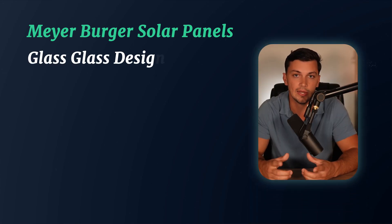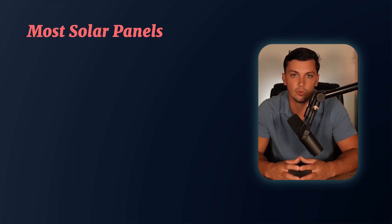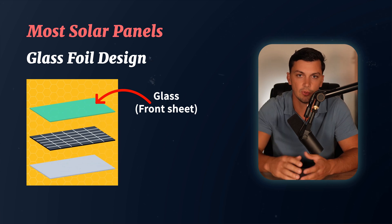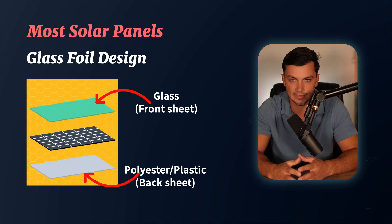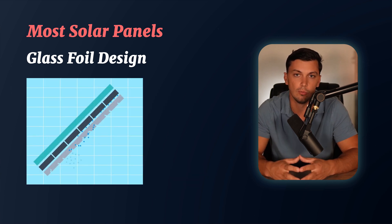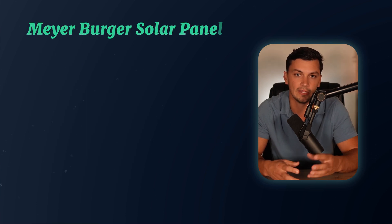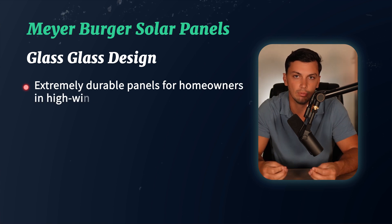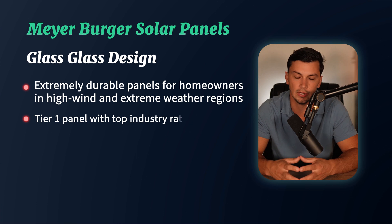The Meyerberger achieves a low temperature coefficient for hot months using a glass-on-glass design, meaning the panel has both a glass front sheet and a glass back sheet. With most residential panels, you have a glass front sheet protecting solar cells, but a polyester or plastic backsheet underneath, which can make the panel more susceptible to cracking or damage. The glass-glass design makes the Meyerberger a very durable panel for homeowners in areas with large windstorms and extreme weather events, all while being tier one in other ratings.